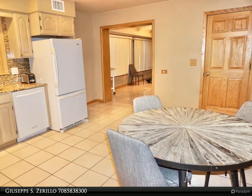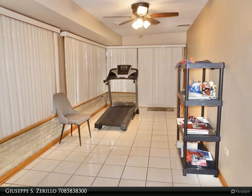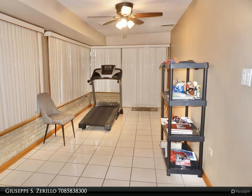The semi-finished basement has ample space for whatever you can think of, with an exterior door that leads straight up to the backyard. The home has a ton of storage rooms and closets.